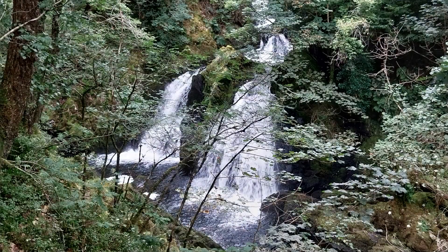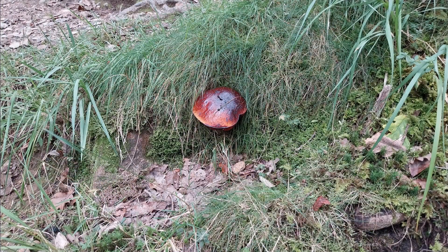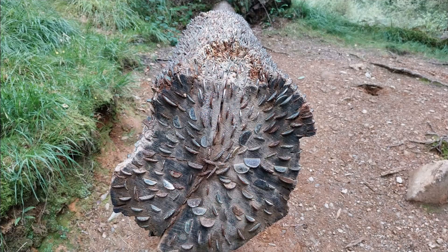From here the Brathay drains all the hills in the Langdale area and joins the Little Langdale Tarn we saw a little bit earlier, on its way to Elterwater and eventually into Windermere via Colwith Force. Look out for the flora — some really interesting algae you can find — and this incredible log with loads and loads of coins nailed into it.